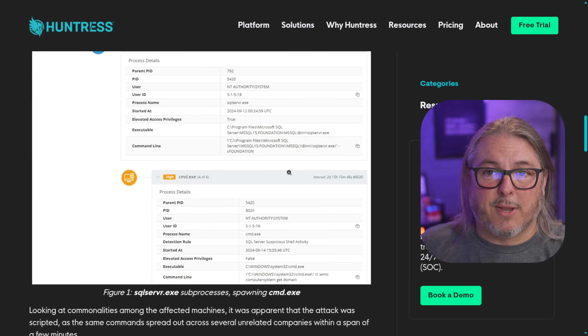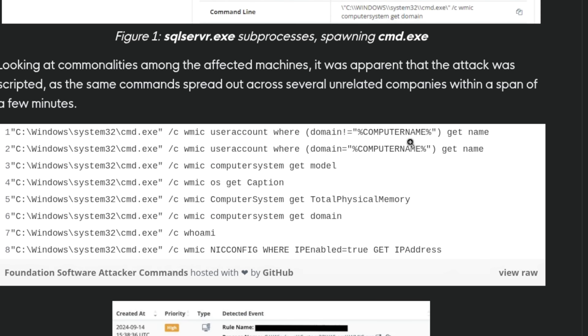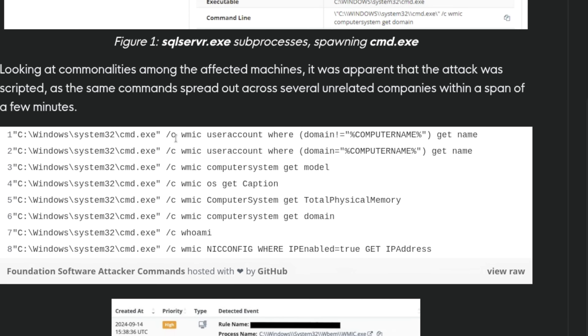Looking at the Huntress logs, with that shell access they're figuring out what privileges they have and what details they can find out about the network — and they're doing all of this without loading any special utilities. Microsoft includes quite a bit of tooling that allows you to pivot around and gain access.